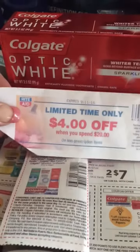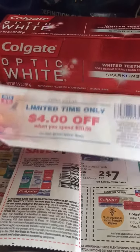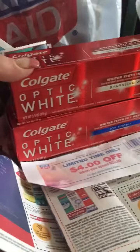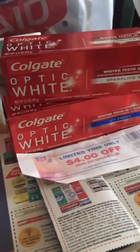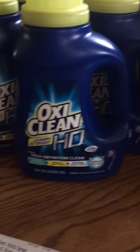I actually didn't realize this deal was going on until I walked into the store to get my OxiClean, so now I'm going to clip and go back because it is so worth it to get free toothpaste. This is what I actually went to Rite Aid for — it's the OxiClean HD liquid and pods.